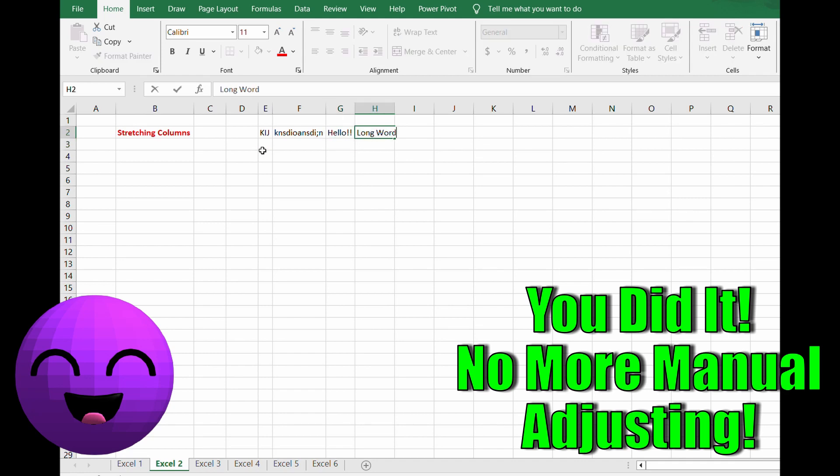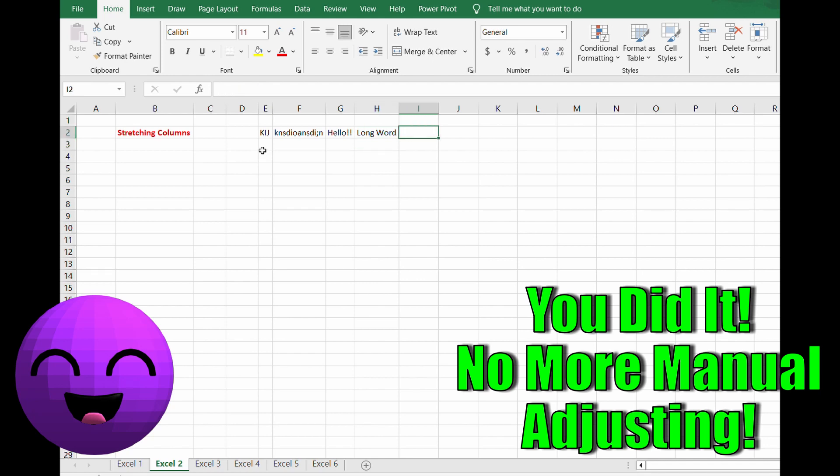You just keep going throughout the whole worksheet — I'm typing in here 'finance is the best' because it really is, and that's what we're all here for. This is my number two Excel must-know shortcut that will save you time, especially in a worksheet where you just want the columns auto-fitted for you.